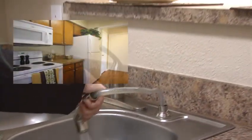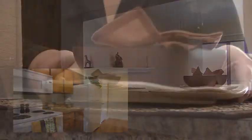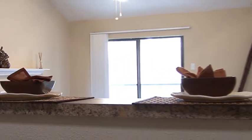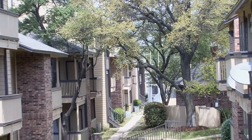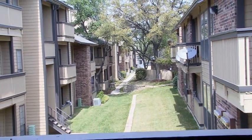Spice up a meal for that special someone in your new kitchen with the help of modern appliances. The unique pass-through bar is perfect for serving your guests with style. After a delicious meal, step outside onto your private patio or balcony and soak in the scenic views.